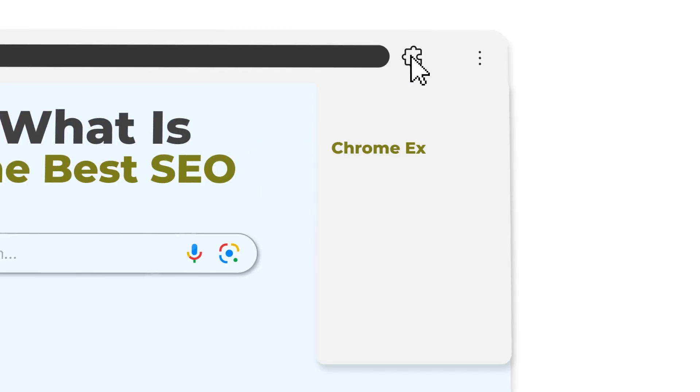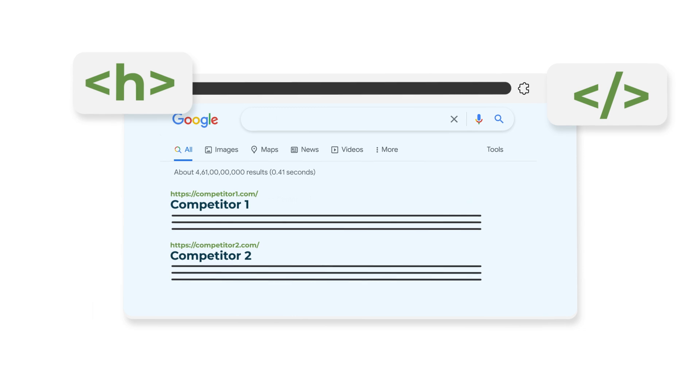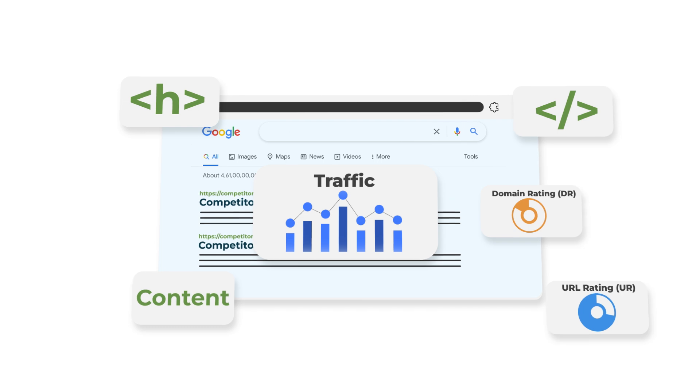What is the best SEO Chrome extension in 2025? Chrome extensions are one of the most powerful ways you can quickly mine data from your competitors, know what headings and text and content they're using, as well as figure out all kinds of amazing details and really speed up your SEO process.